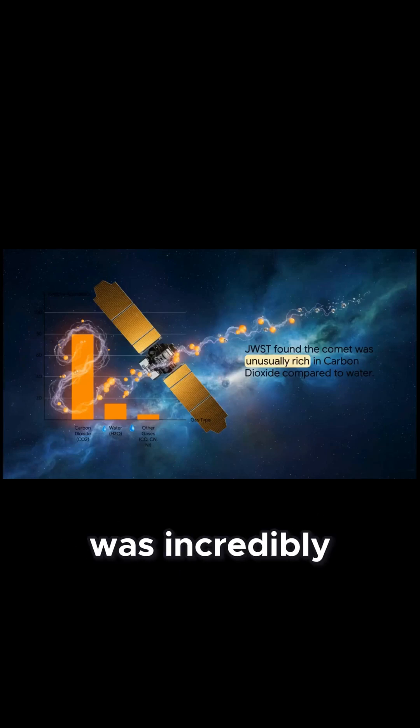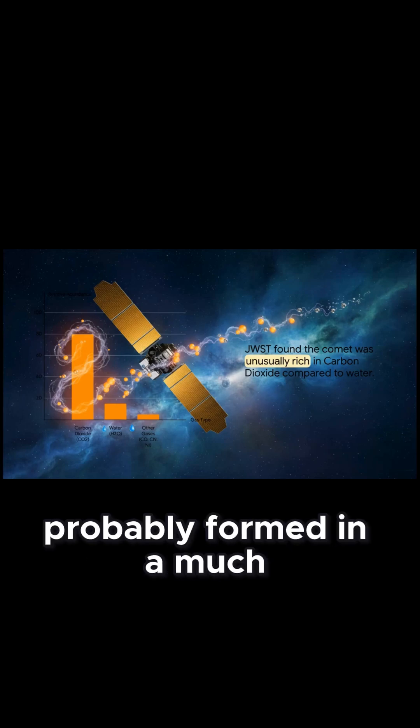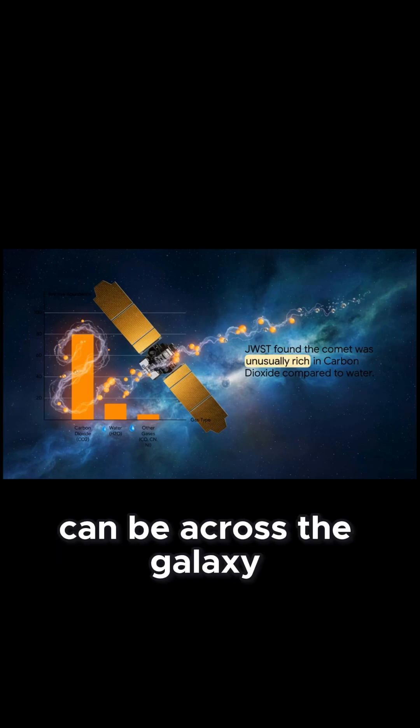The comet was incredibly rich in carbon dioxide gas — way more CO2 than water. That's basically the opposite of what we usually see in comets from our own solar system. It's a huge clue that this object probably formed in a much, much colder part of its home star system, telling us just how different planetary nurseries can be across the galaxy.